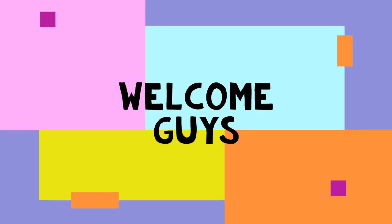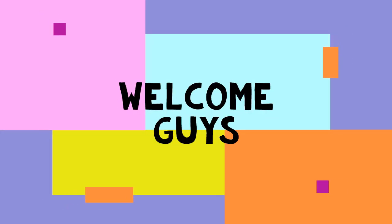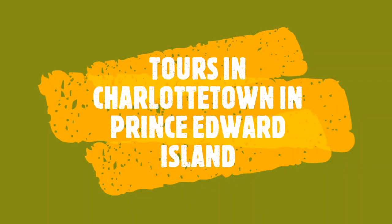Hi. Welcome to my new YouTube video. In this video I am going to describe the tours that are available in Charlottetown, Prince Edward Island. Tour Descriptions.